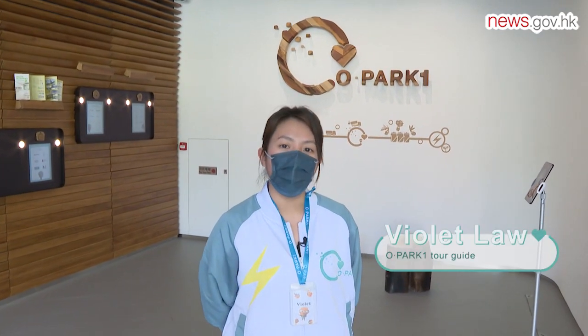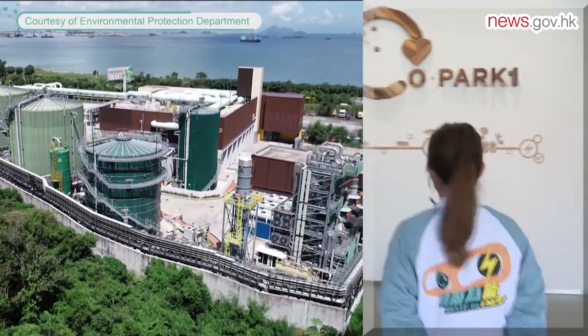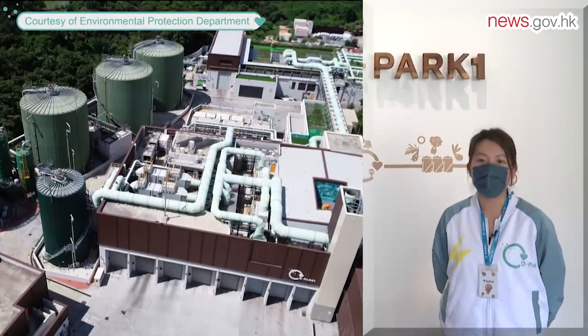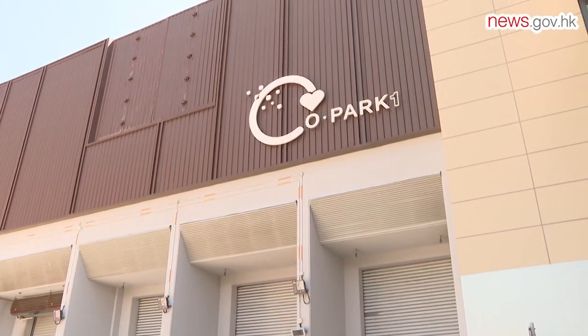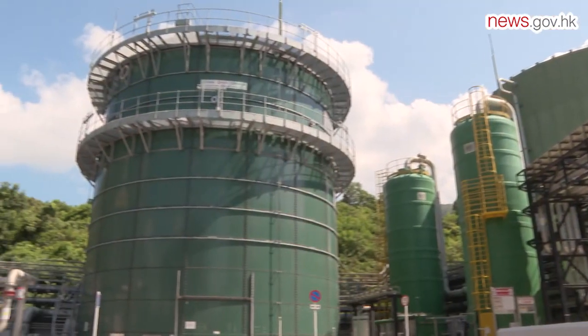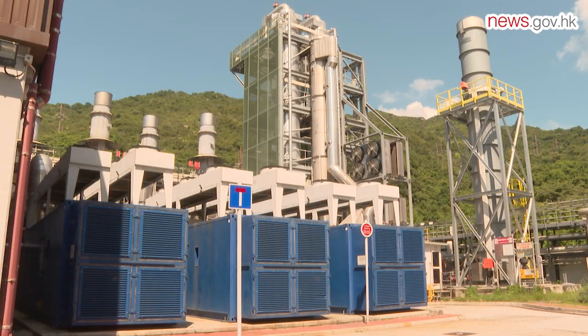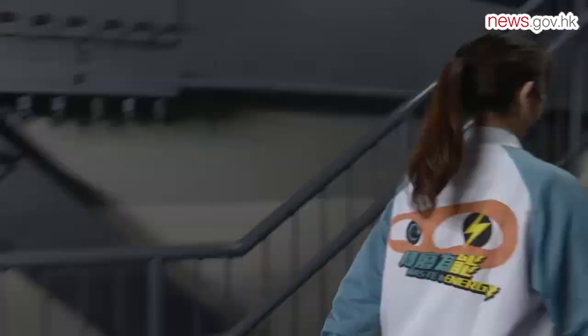Hi everyone, welcome to O Park One. I'm your tour guide today. Let us join our guide Violet on a tour of O Park One, the first organic resources recovery centre in Hong Kong which converts food waste into electricity. The O Park One visitor centre officially opened to the public in March this year by offering guided tours. Our first stop is O Club to watch a series of informative computer animations.